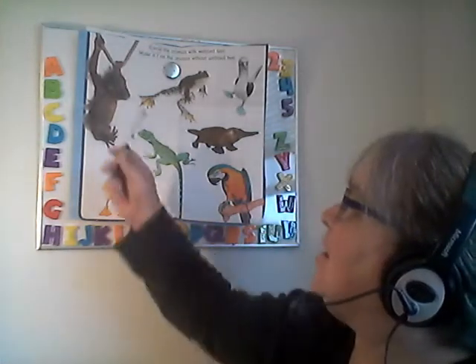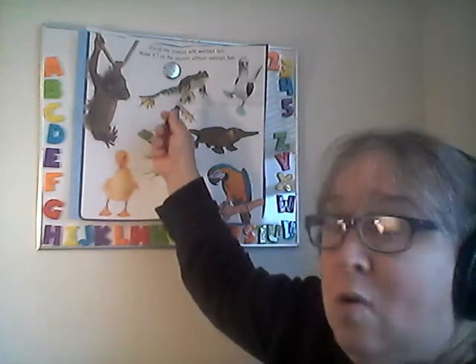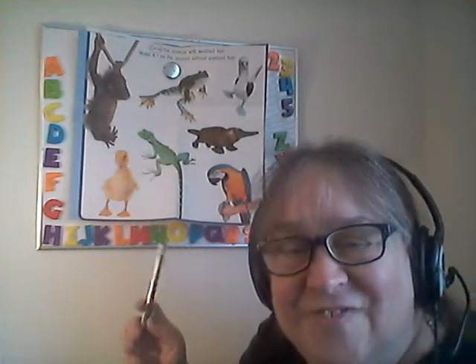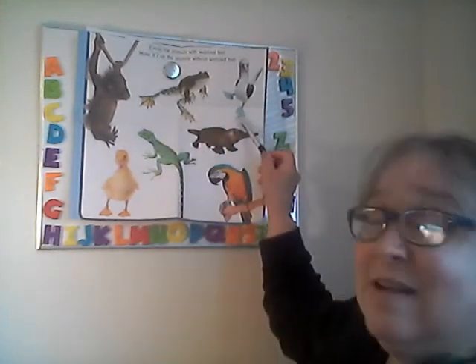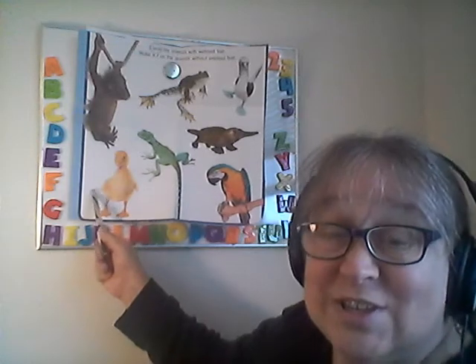Which animal has webbed feet? Does the chimpanzee? No. What about the frog? Look at its feet right here — frogs have webbed feet. What about the seagull? Look at the feet — seagulls have webbed feet. We already know that ducks have webbed feet because we just did a story on that. Ducks have webbed feet — they're good swimmers, too.